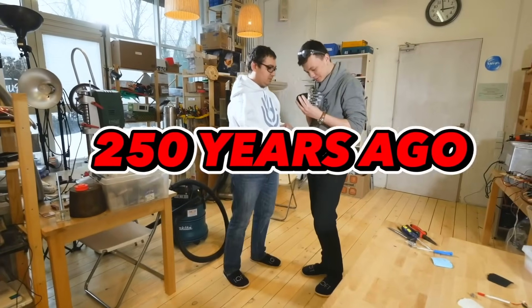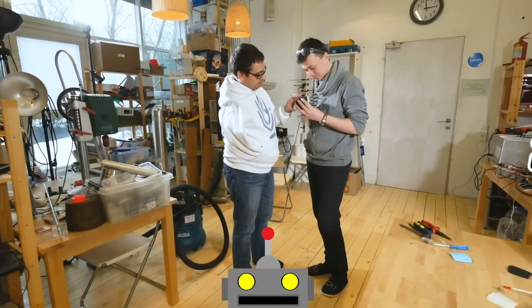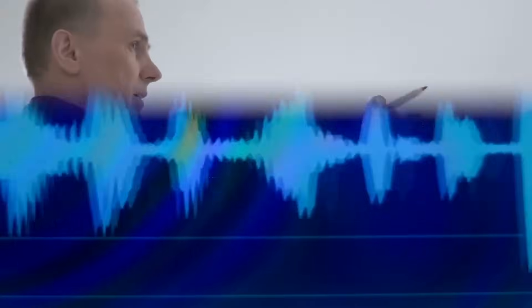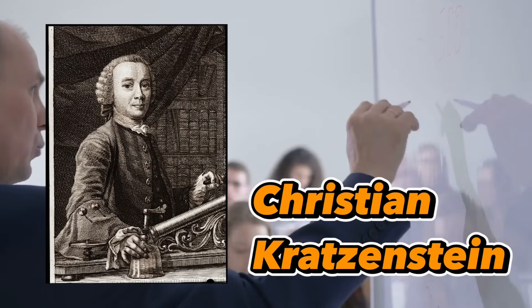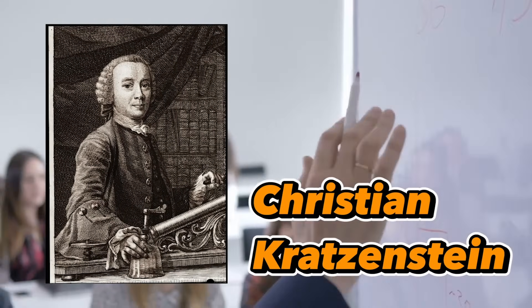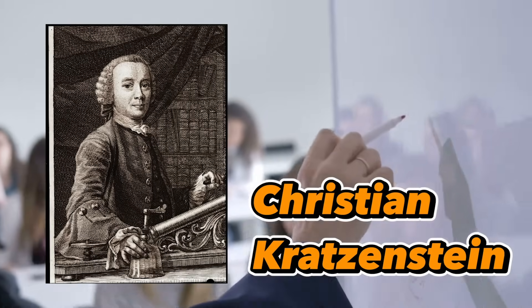Roughly 250 years ago, humans started toying with the idea of robotic voices, and eventually they created the world's first artificial voice. A Russian professor by the name of Christian Kratzensten built a machine consisting of a number of reeds that vibrated similarly to the human vocal tract.